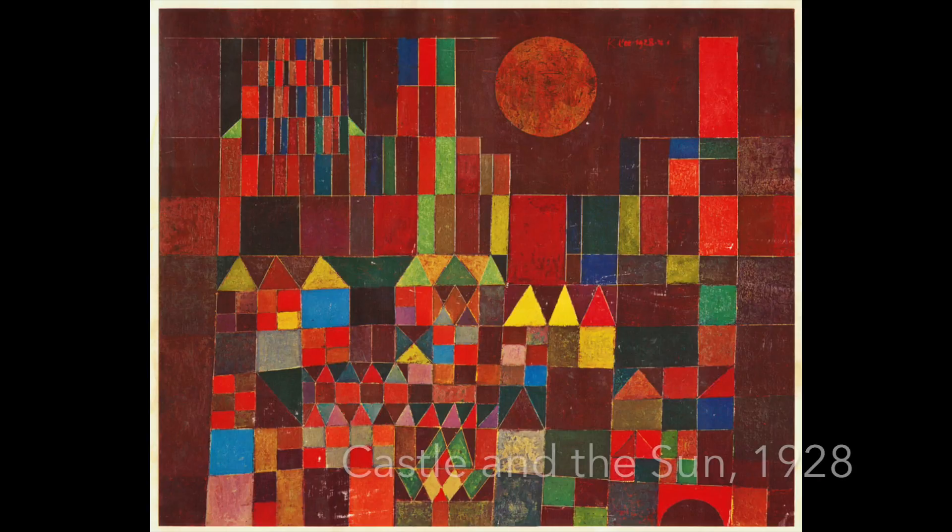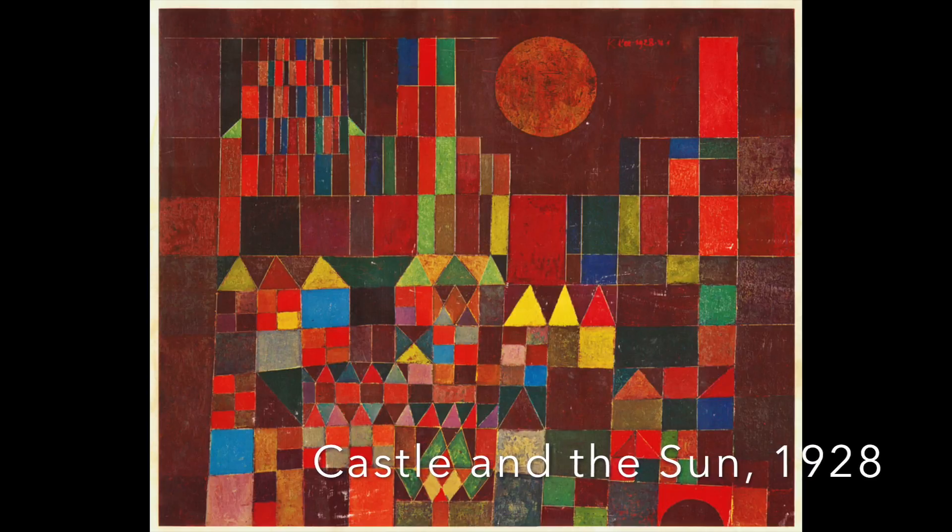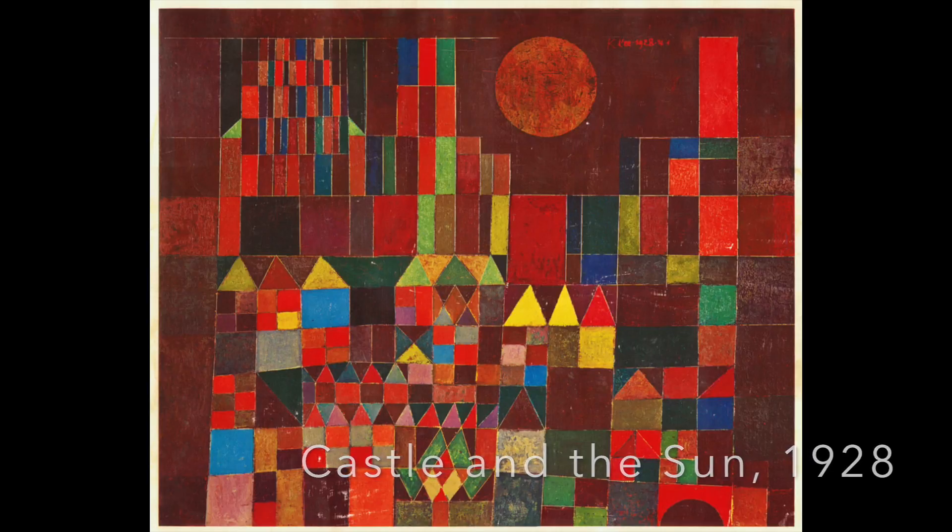Paul Klee is a very famous artist, and at the time of his death he had almost 10,000 paintings. Today we are going to be learning about one of Paul Klee's famous paintings called Castle and the Sun, which was created in 1928. You can see looking at this painting that there are many different geometric shapes and various shades of color.